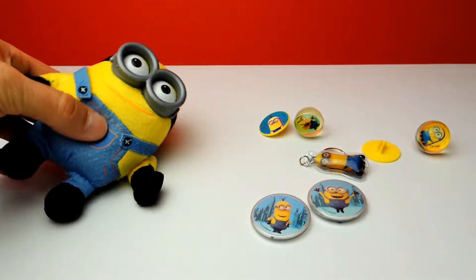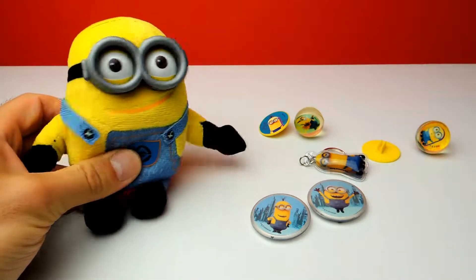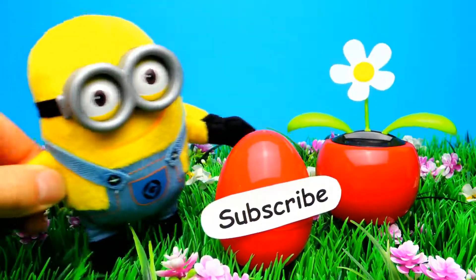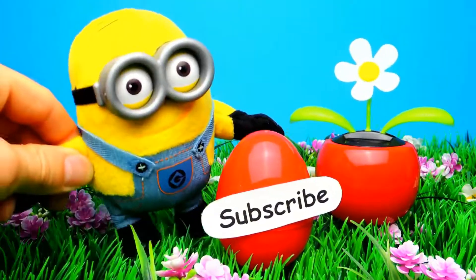Okay guys, if you liked the video, don't forget to subscribe to Crazy Toys so we can meet again and unbox even more surprise eggs, blind bags and other toys. See you next time, bye bye.